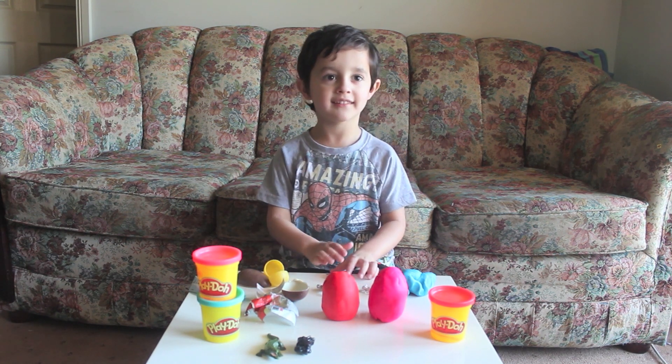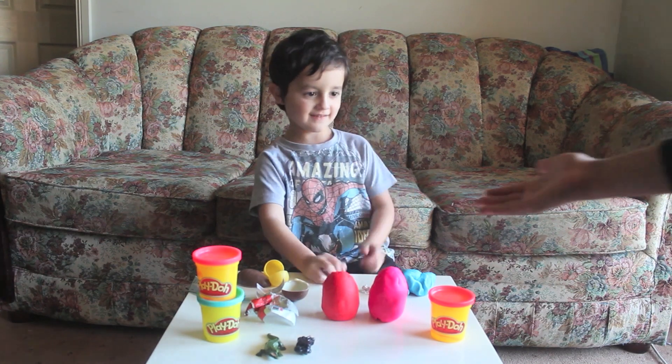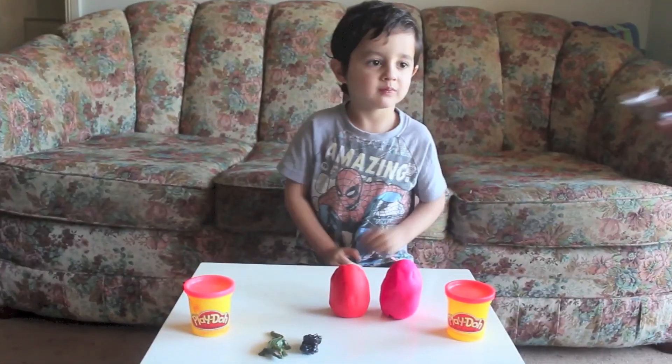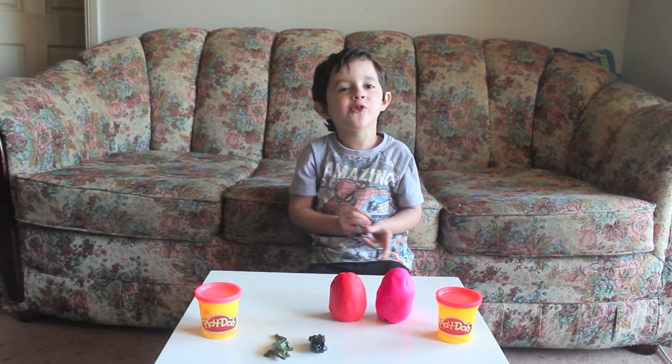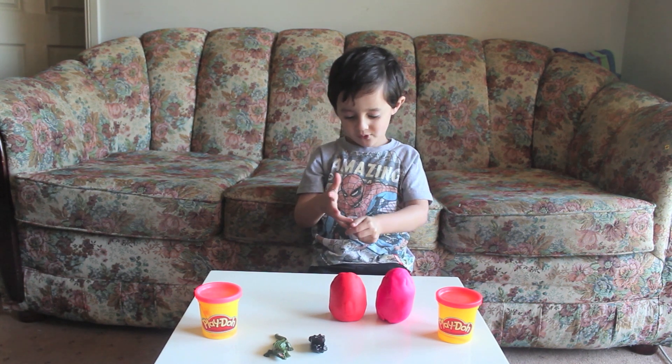It's a wolf. Mommy, can I fix it? Okay. Here you go. Put it up. It's enough! I love it! What did you get? I love it!